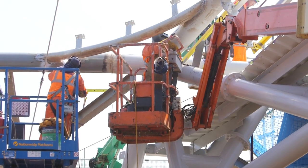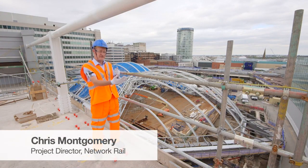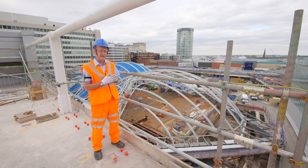What we're actually undertaking at the moment is the transfer of the concrete beams which span both sides of the atrium. We're actually cutting those beams in half while suspending the concrete from the steel. An incredibly challenging piece of engineering.